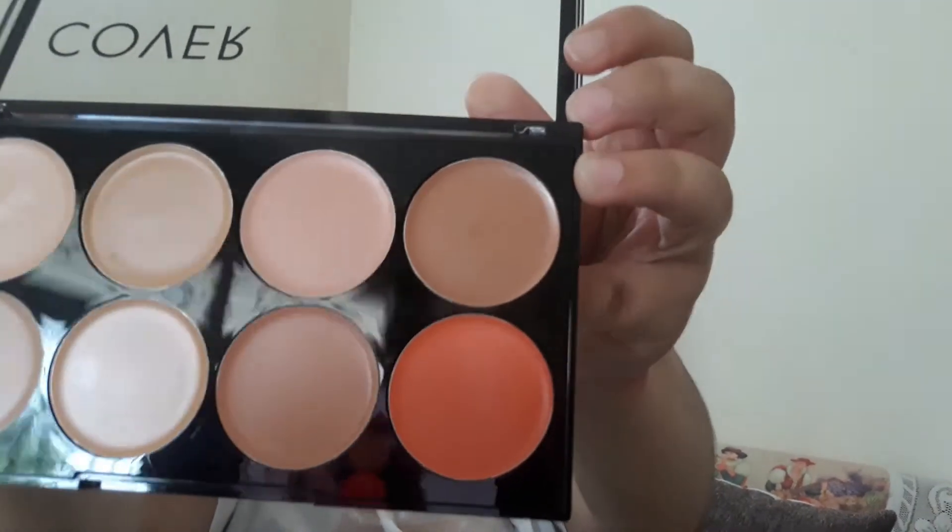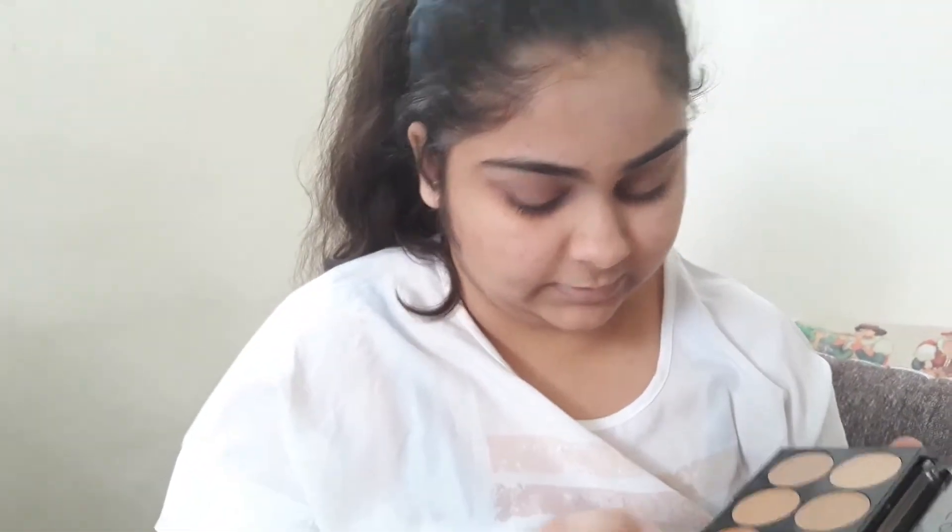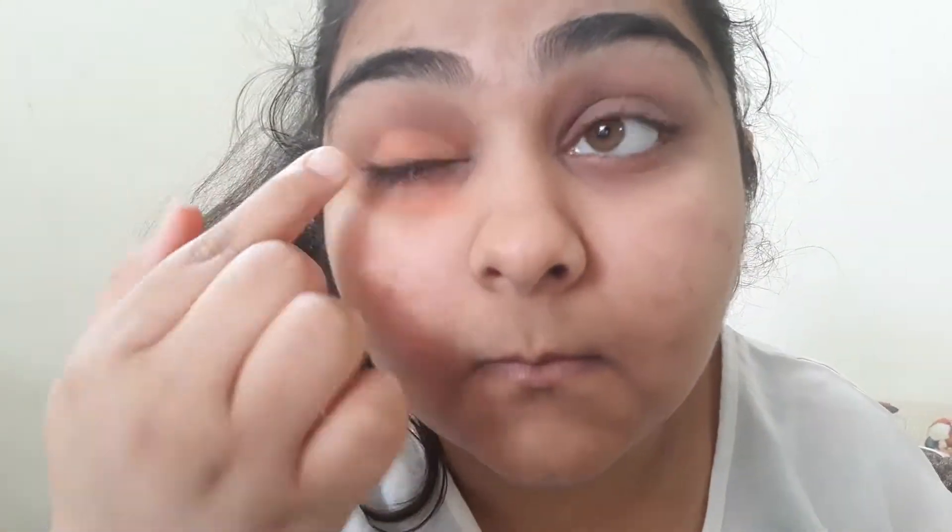It best suits me. These are all the colors — 7 concealer shades and 1 orange corrector. I haven't applied anything yet so I'll apply it now. Let me apply the orange corrector first — it's a cream base. It's quite good! I think Swiss Beauty products are quite good for the price. The orange corrector is quite good.